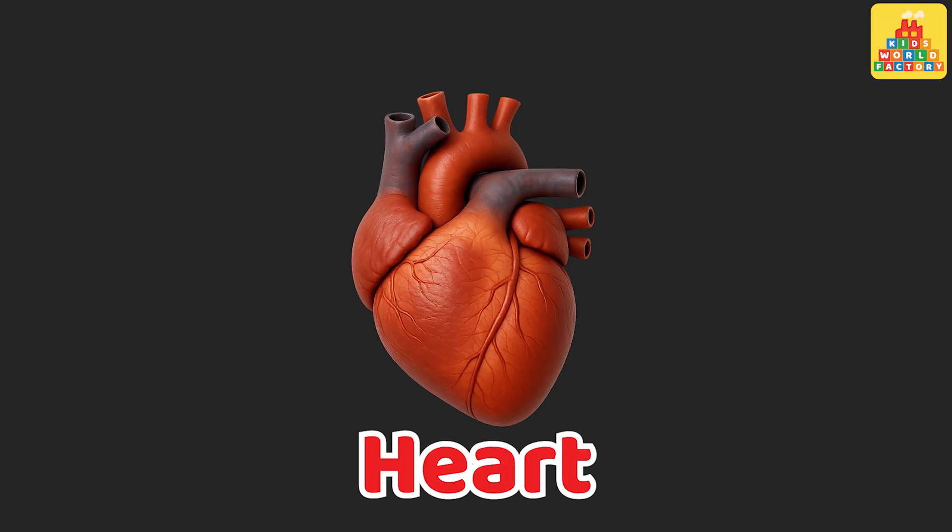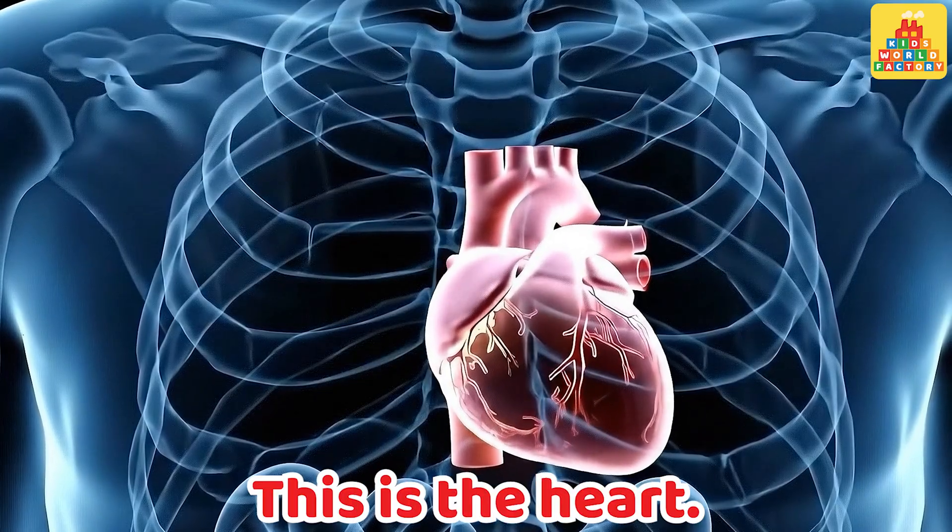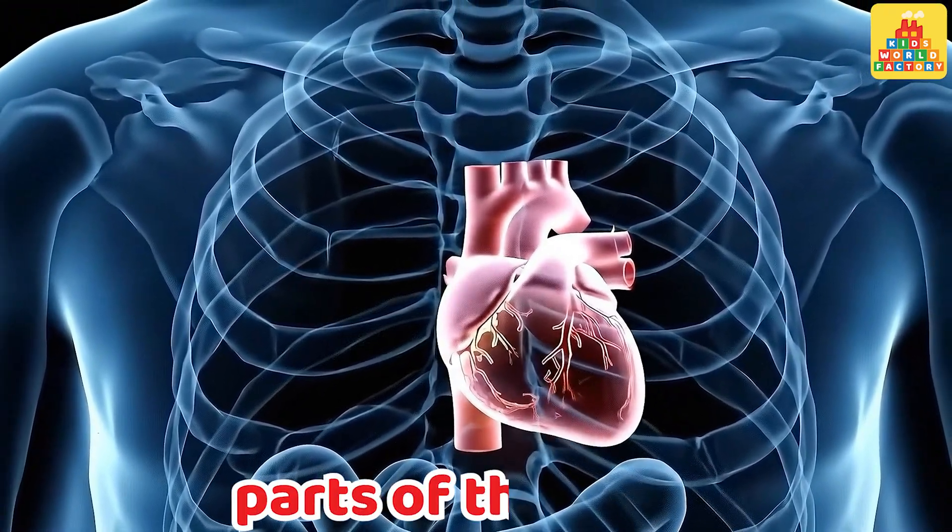Heart. This is the heart. It pumps blood to all parts of the body.